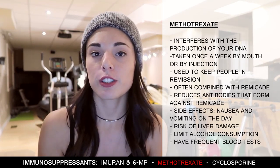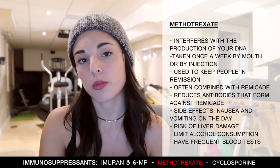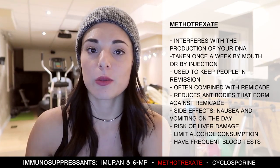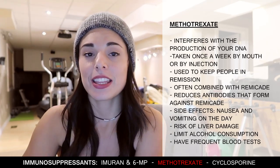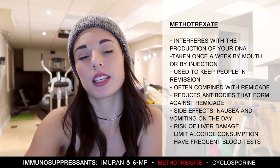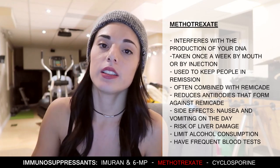Methotrexate was originally used to treat certain types of cancers. It interferes with the production of DNA, meaning less production of immune cells, making it an immunosuppressant. It's usually taken once a week by mouth or by injection under the skin or into a muscle. Just like Imuran and 6-MP, it's used to keep people in remission and is often given in combination with Remicade. It's also known to reduce the antibodies that form against Remicade, which can increase the possibility of side effects and decrease Remicade's effectiveness — this is why Imuran and 6-MP are generally the first choice for combination with Remicade. Side effects are rare but some people experience nausea or vomiting on the day methotrexate is taken; these can be reduced by taking it before bed and with anti-nausea medication.